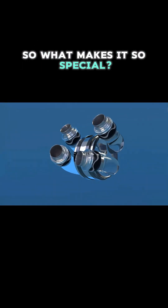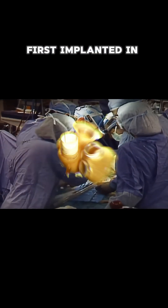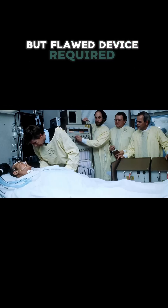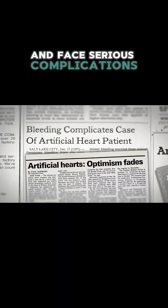Bivacor represents a quantum leap from earlier artificial hearts like the Jarvik 7, first implanted in patient Barney Clark back in 1982. That groundbreaking but flawed device required connection to a large external console and used flexible plastic parts prone to causing blood clots and infections. Patients could barely move and faced serious complications.